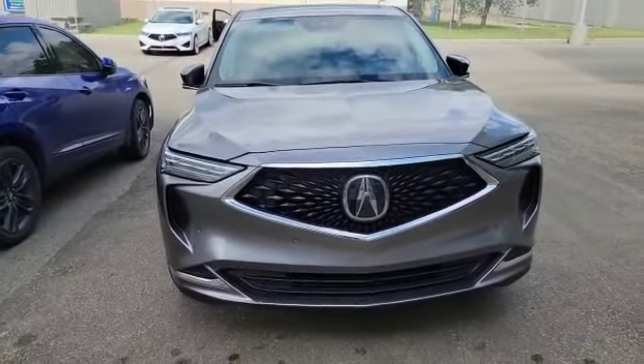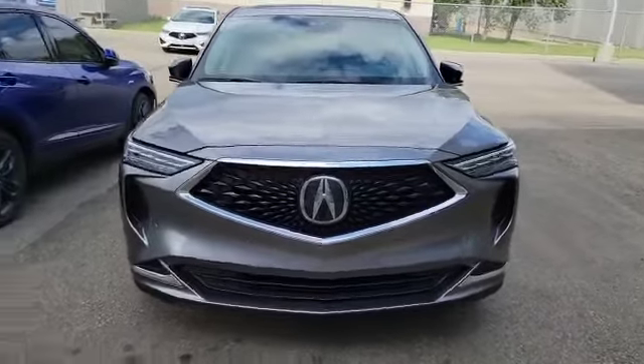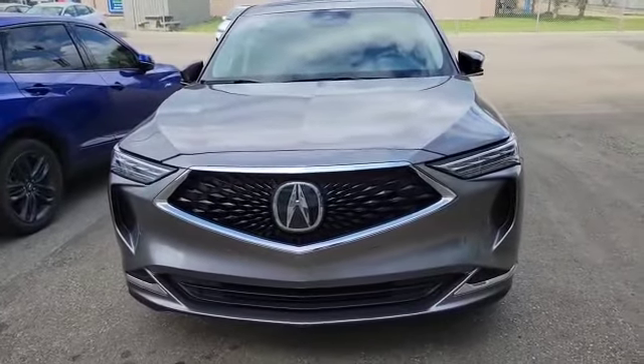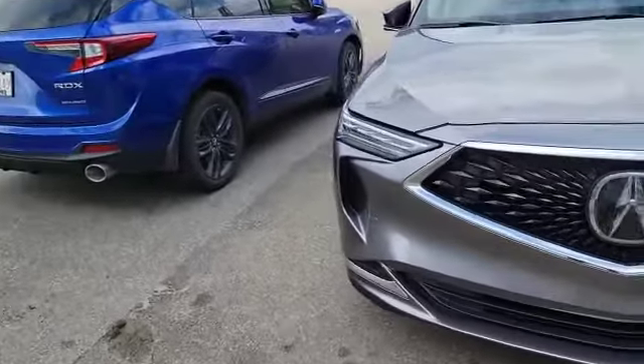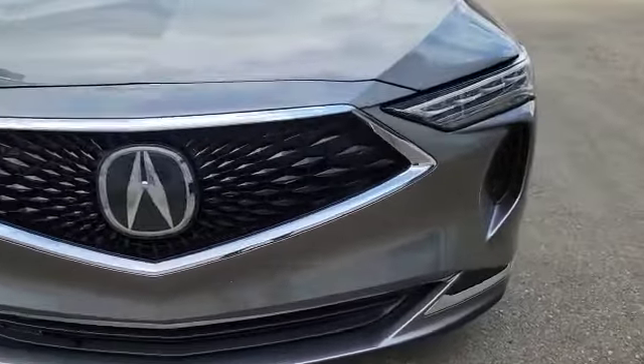Let's start with the front here. This vehicle comes with the 3.5L V6 engine, also paired with a 10-speed automatic. As you can see up front, you've got the chicane daytime running lights and also the diamond pentagon grille. The vehicle also comes with front parking sensors.